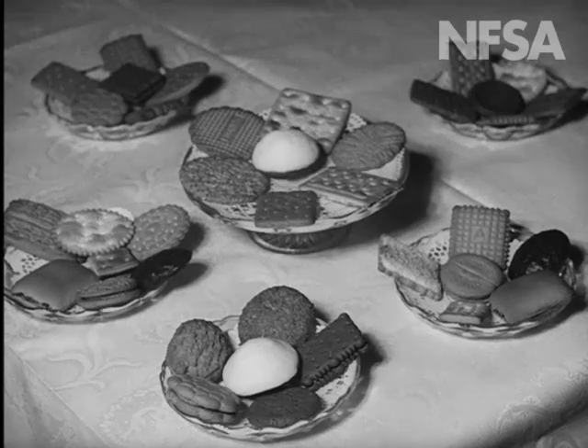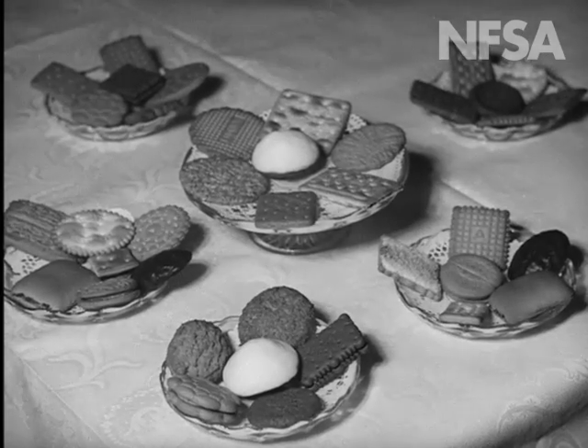Well, if I'm going to eat my annual fourteen and a half pounds, I'll make a start on those.